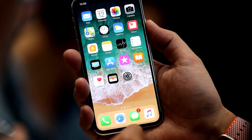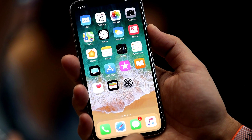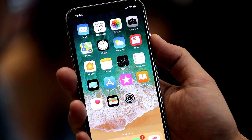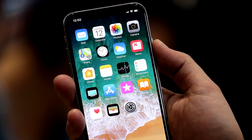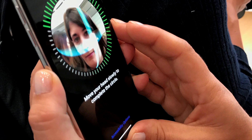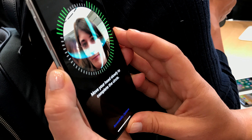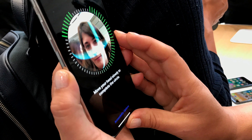The iPhone X has been one of the most hyped-up phones of 2017, and one of the most interesting features on the device is Face ID — a replacement for the more commonly used Touch ID. But the process behind how Face ID actually works is pretty interesting. So here's how Apple's Face ID works on the iPhone X.